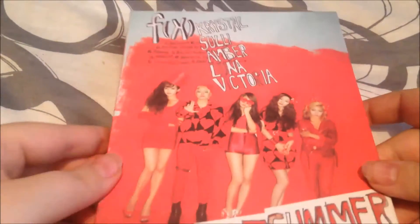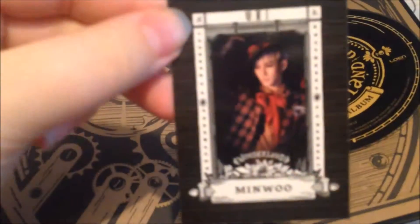FX's Hot Summer doesn't come with a photocard — it's their first album repackage. The front, the side, and the back. And next is Boyfriend's Boyfriend in Wonderland, the fourth mini album — the side and the back. And for the photocard, I got Minwoo! He's my bias, so I'm really happy about that.